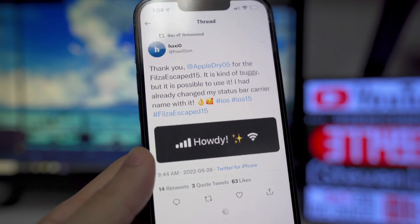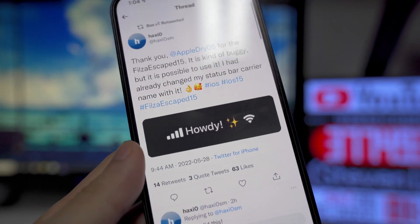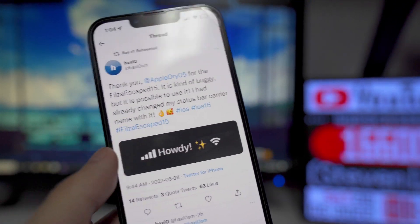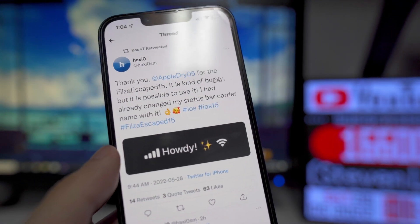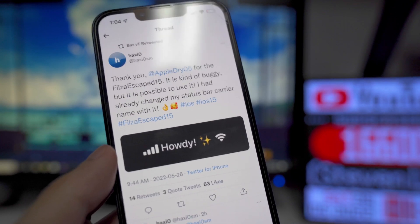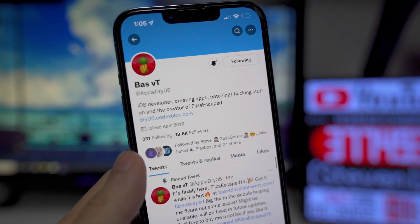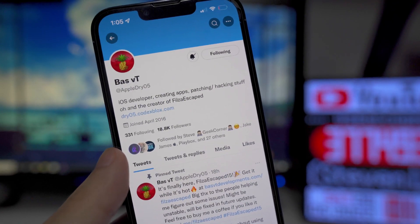Here are some things you can do: he retweeted something from a user who was able to change their carrier and put a little emoji there. You can do something like that right now without a jailbreak, but it's very complicated with a lot of steps. With Files Escape, it's pretty easy to do. I'm going to be showing you guys how to get it right now.